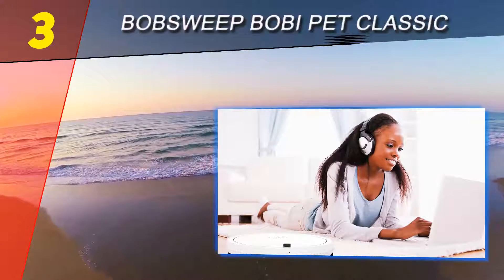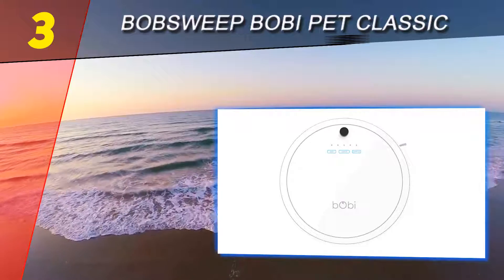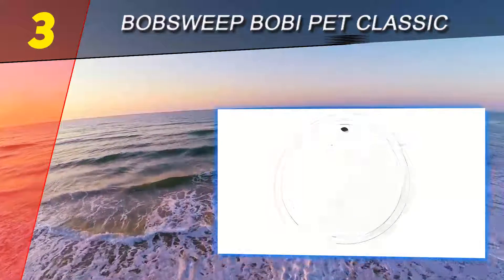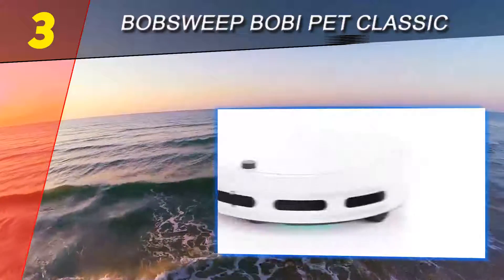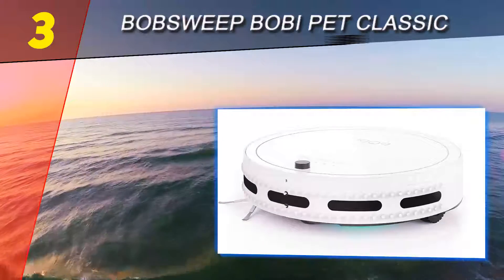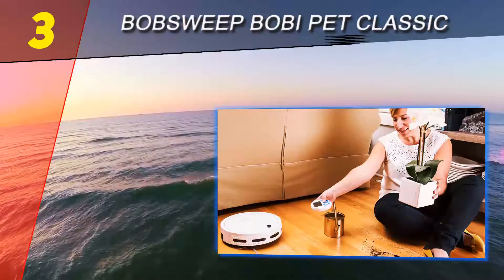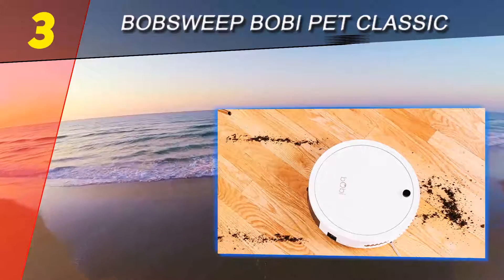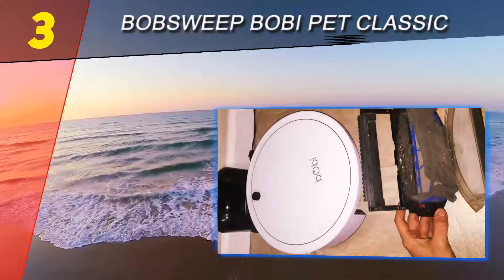Halfway through our list at number three, the bObsweep bObi Pet Classic fell in the middle of the pack for suction in our testing, but it was noticeably weak at maneuvering around obstacles. This one left a path of destruction in the home testing environment, as it rammed into things full force rather than gingerly moving around them the way the best robot vacuum cleaners did. It really struggled to navigate the test home.